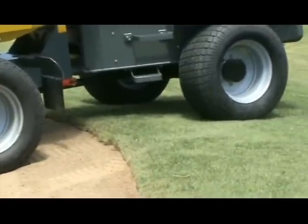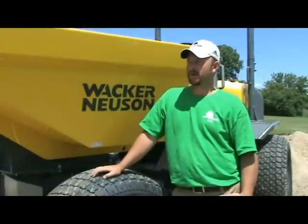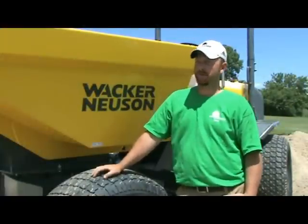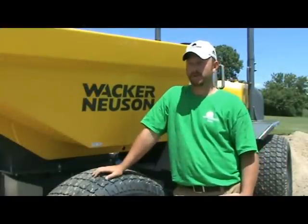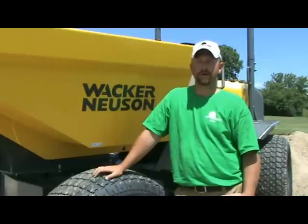We would definitely rent it again. The ease of getting a whole bunker done in maybe one or two loads with the bigger dumper, where we'd probably spend half the day running back and forth with our smaller gators — it saved us a lot of time.